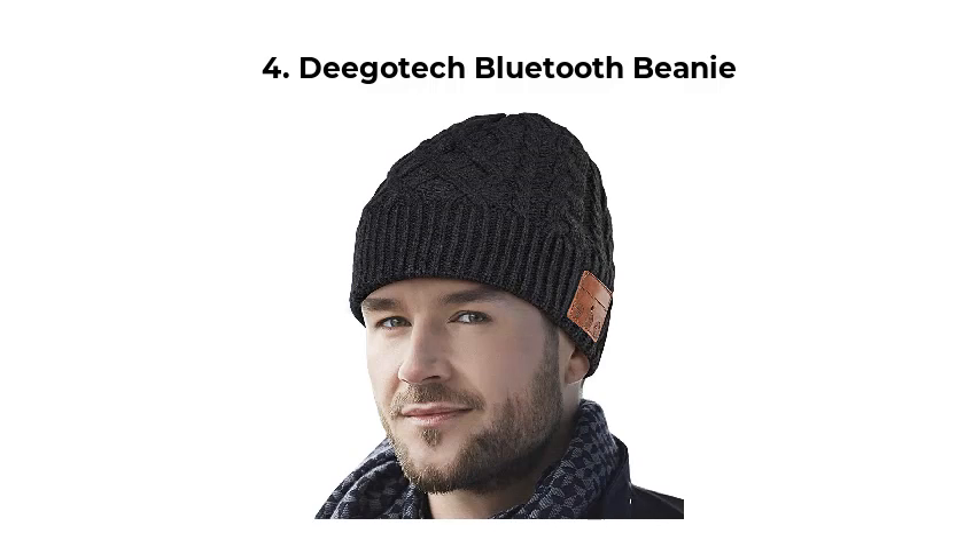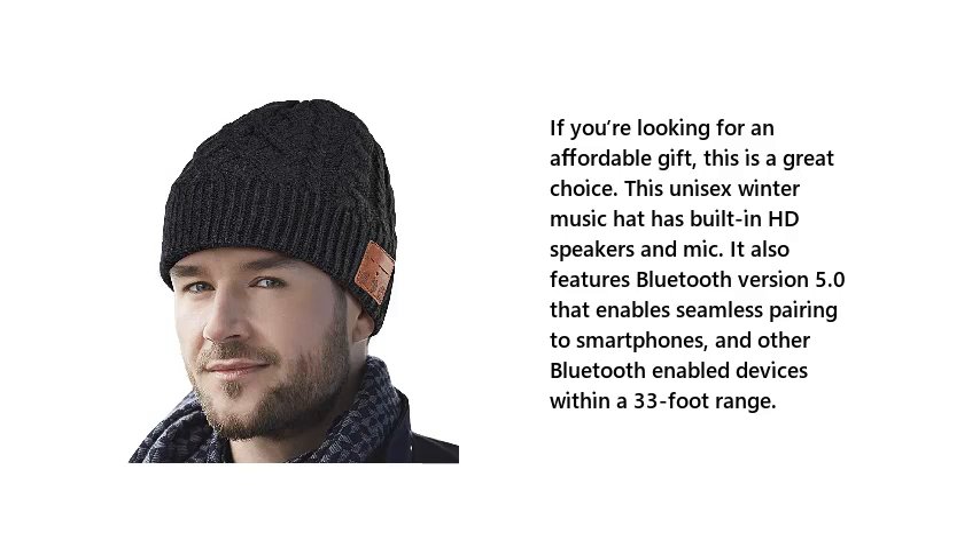4. Digatech Bluetooth Beanie. If you're looking for an affordable gift, this is a great choice. This unisex winter music hat has built-in HD speakers and mic. It also features Bluetooth version 5.0 that enables seamless pairing to smartphones and other Bluetooth-enabled devices within a 33-foot range.